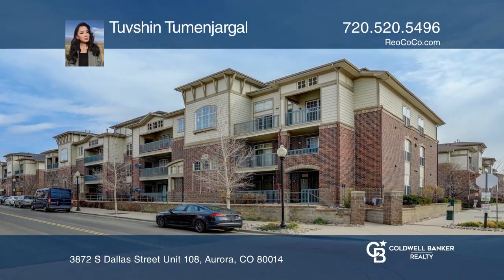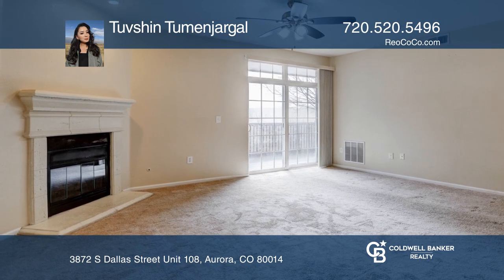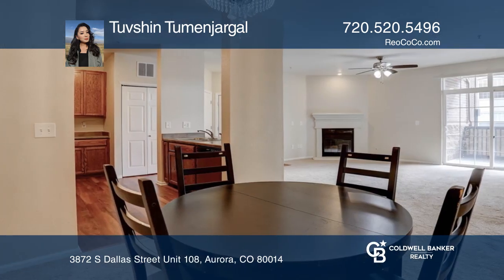This well-maintained, beautiful, move-in ready end unit is on the first floor and features a large open concept family room with a gas fireplace, open to the kitchen and dining area.